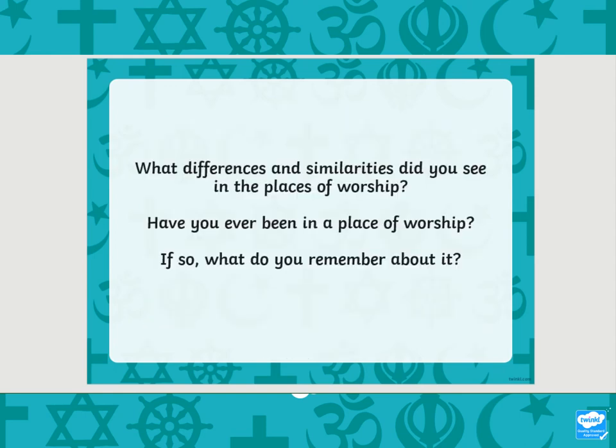As we said, each place has things that are different and things that are similar.